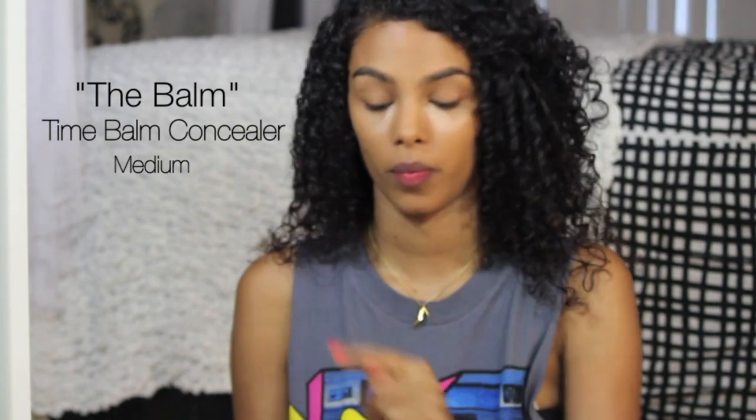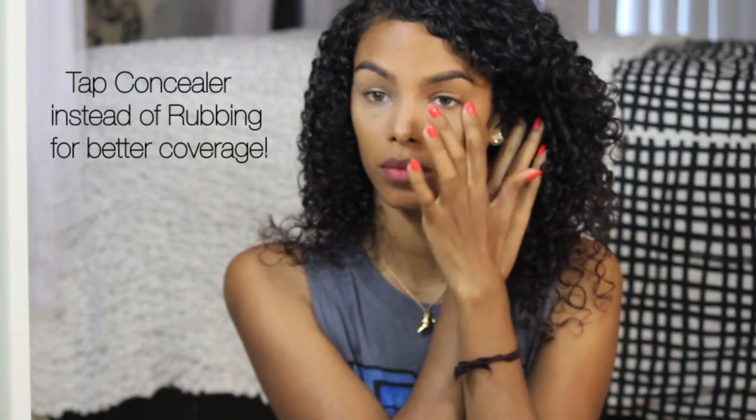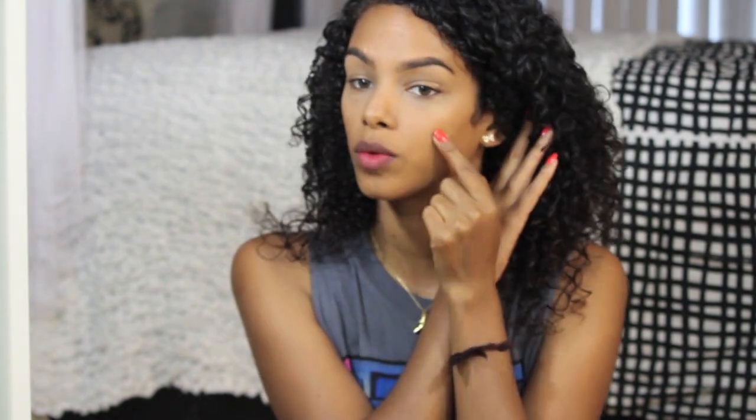I'm going to apply the Balm Time Balm Concealer in the color medium under my eyes to conceal and brighten. I'm also going to apply some on my eyelids to create a base for my eyeshadow. For better coverage, I suggest you tap instead of rub and cover up any other imperfections that you don't like on your face.